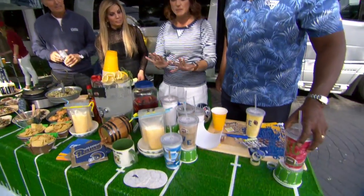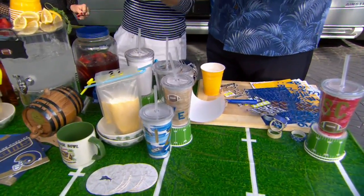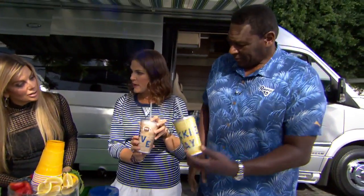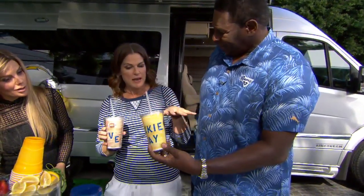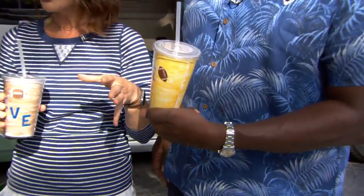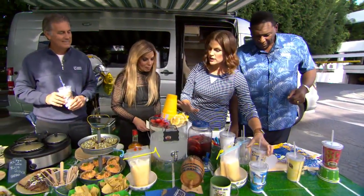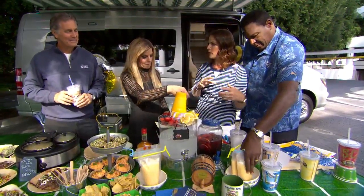We're all talking about sustainability. Instead of opening a bottled water, setting it down, and not being sure if it's yours, you're going to do a little craft project with these customized cups. You can show your team spirit, customize it, and then this is your cup.